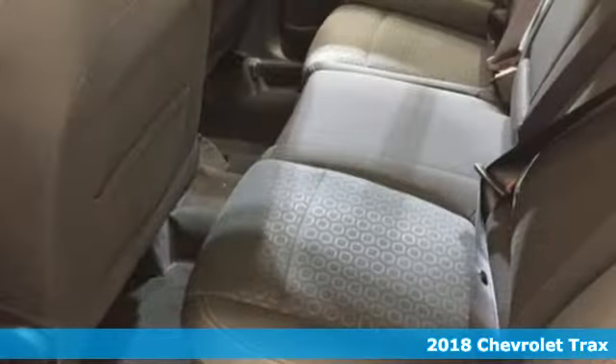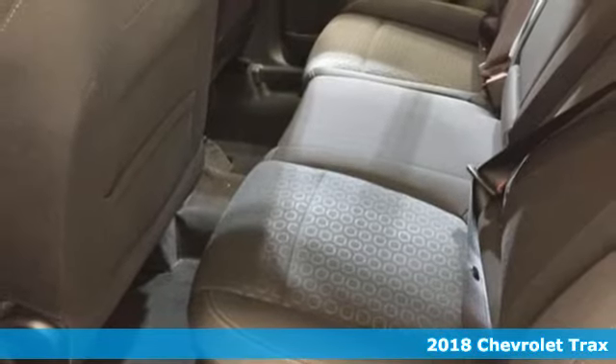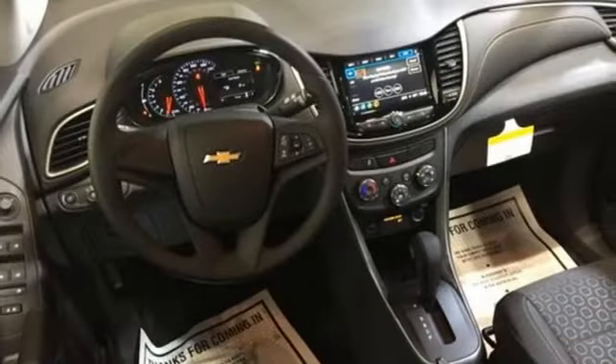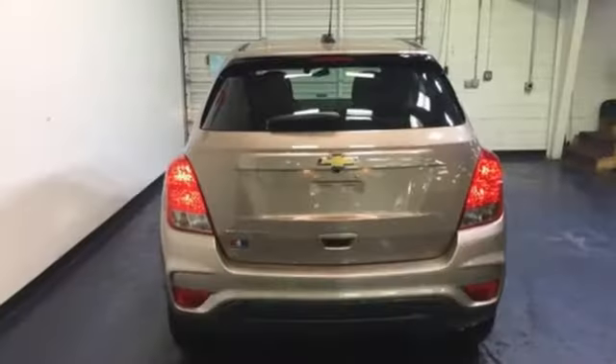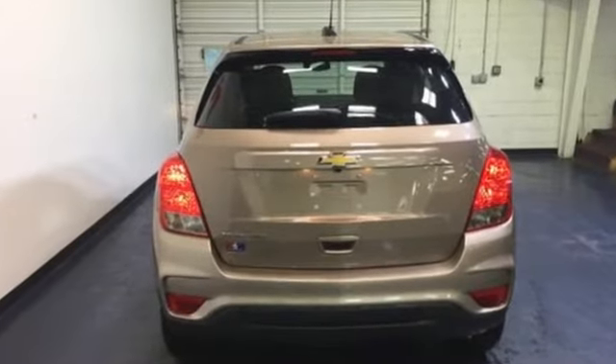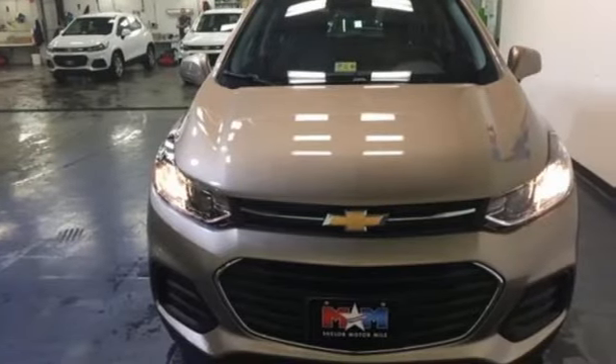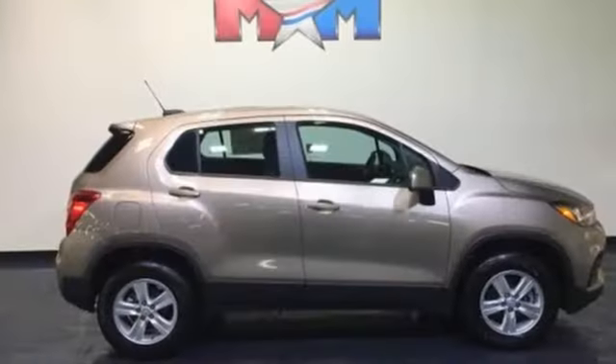It's a 2018 Chevrolet Trax. This Trax brings good looks and street smarts together in a small SUV built for active city life. Athletic, contemporary styling helps you make an entrance wherever you go, and the cargo storage under the rear floor and rear 60-40 split bench seat means there's no shortage of what you can bring.